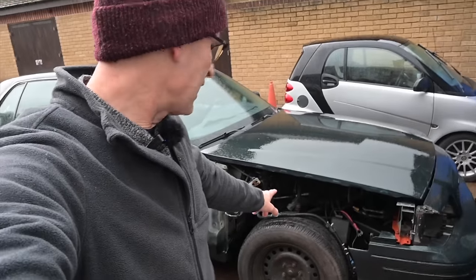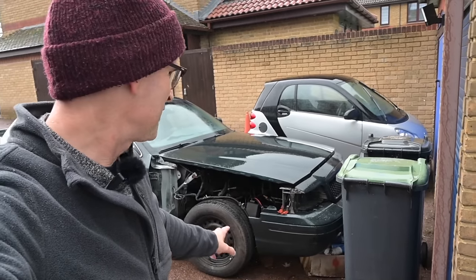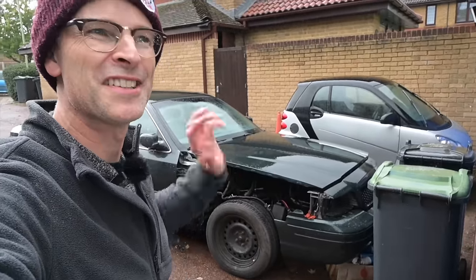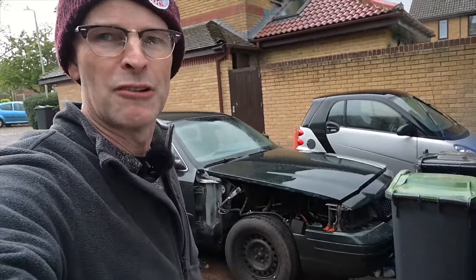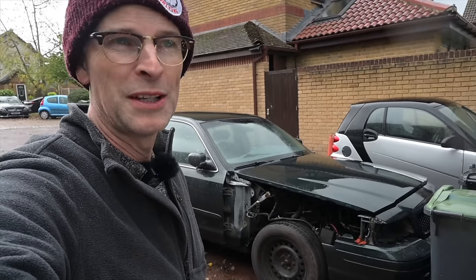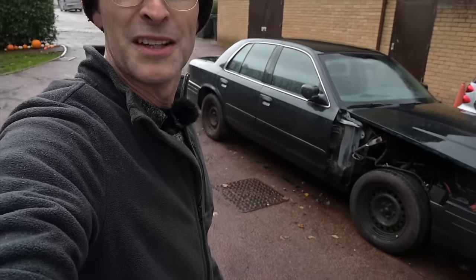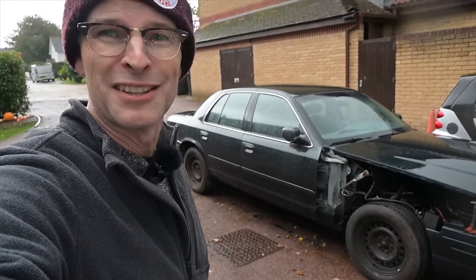Now we're going to move on to the wing, which is going to be fun to do in this rain. I'm going to be repairing the wings because by doing that fix I'm going to be saving something like £1,200, which is an insane amount of money. In America you can pick these wings up for about $120 brand new, probably about $50 in a junkyard — it's just the shipping getting over to this country that's ridiculous. So let's go and find somewhere not in the rain to get these things fixed.